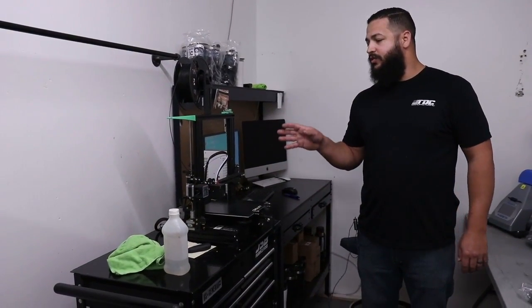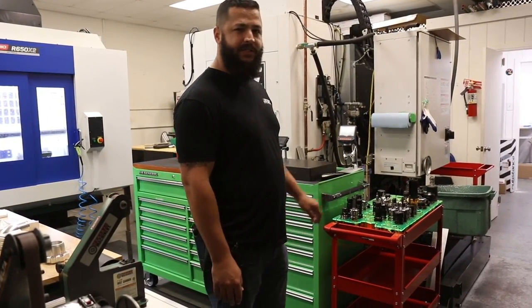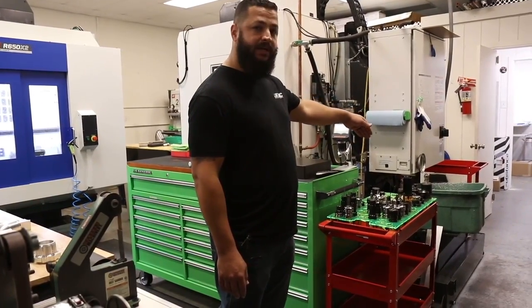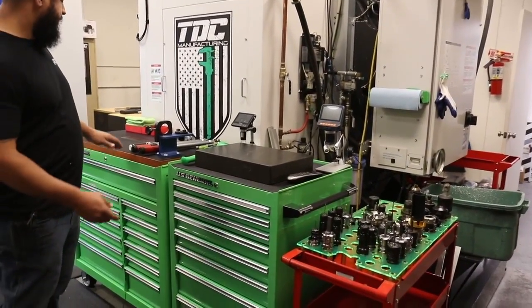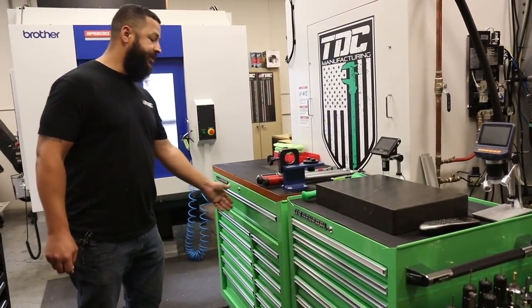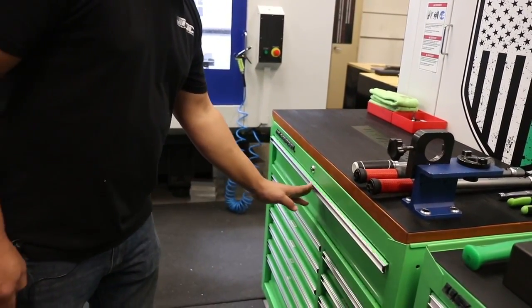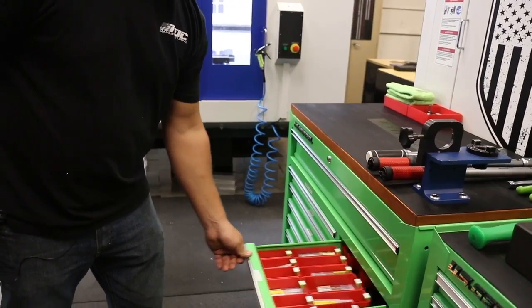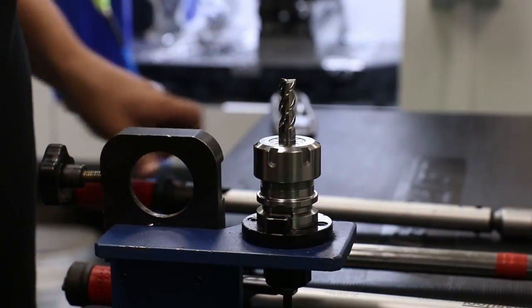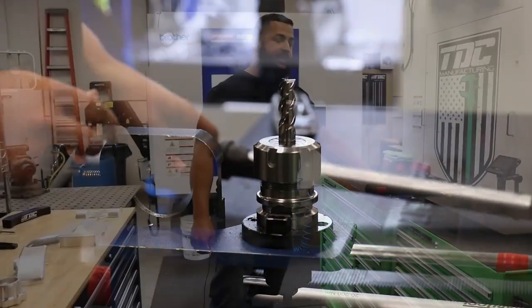We also have our 3D printer right here which lets us do quick prototypes, test fits, and stuff like that. This is our tooling cart — this is where we stage our tools. We have our CAT 40 over here and the BT30 on this side. This is where we actually set up our tools. We have all of our collets organized in here, our end mills, our drill bits whether they're carbide or through-spindle, more end mill stuff, and our taps. All the tools we need are here along with the tools to take them in and out of their collets.